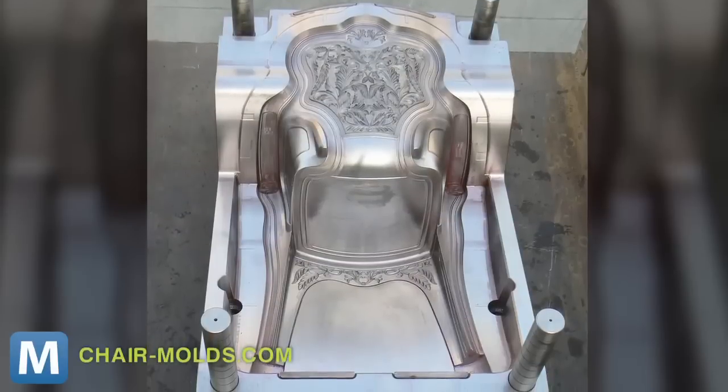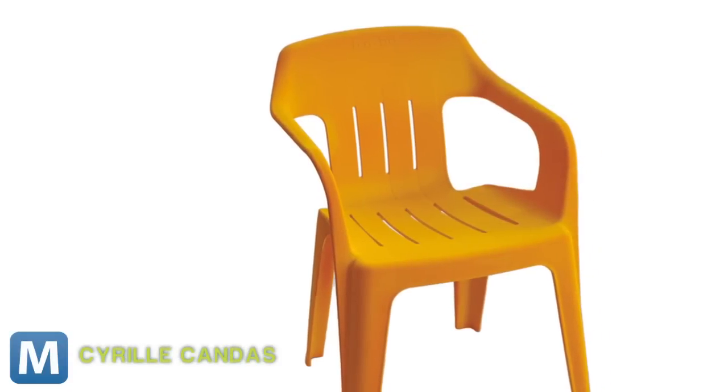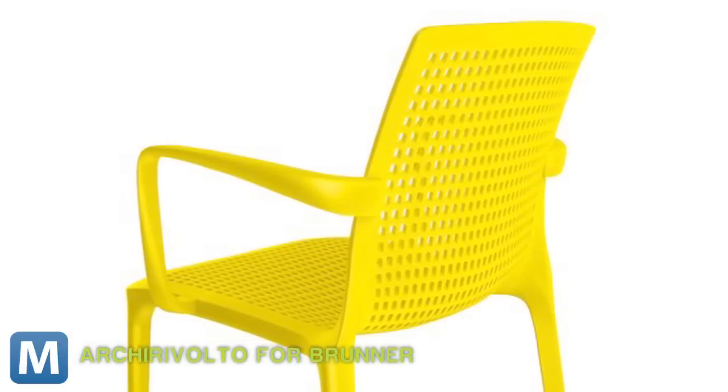Traditional plastic furniture like monoblock is made from a mold. The process is cost-effective for mass production because the molds are reusable. But the downside is any modification in the design requires the production of another expensive mold. With the 3D approach, any modifications can be made with a keystroke and a CAD file.